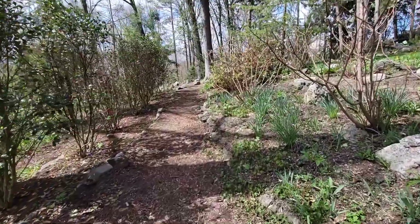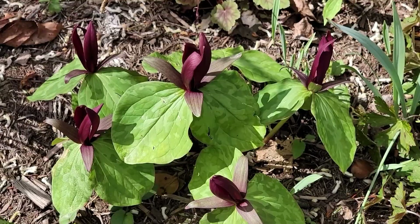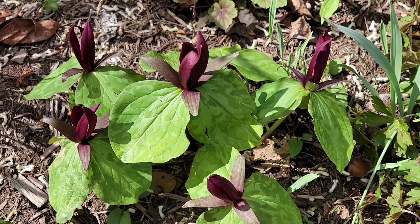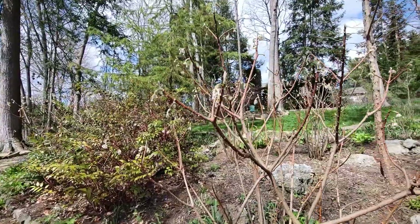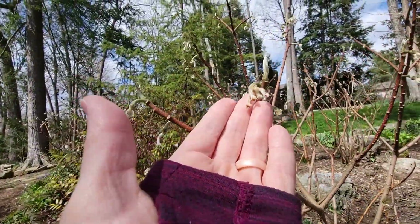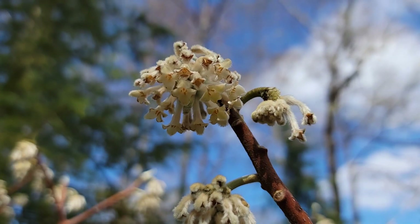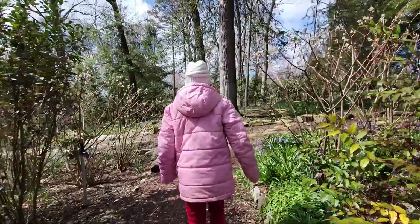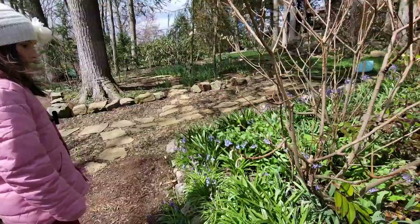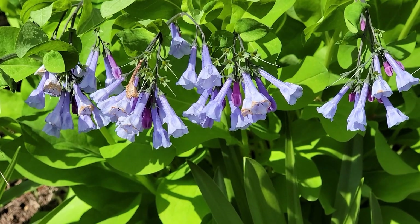What about this plant, Charlie? Paper bush — Chinese paper bush. That's right, he's got hundreds of these throughout the garden. The other name is edgeworthia. Now what are these pretty purple ones? Those are bluebells — Virginia bluebells. Yes, they are!